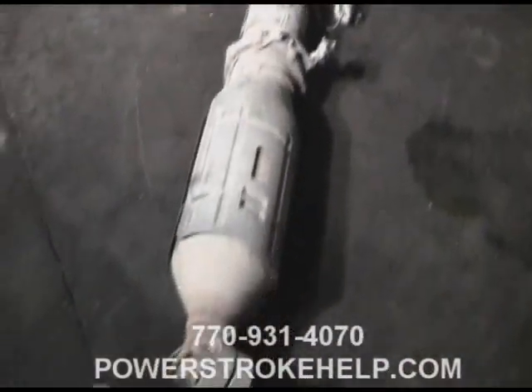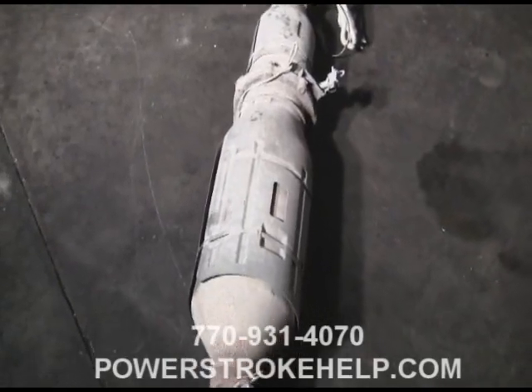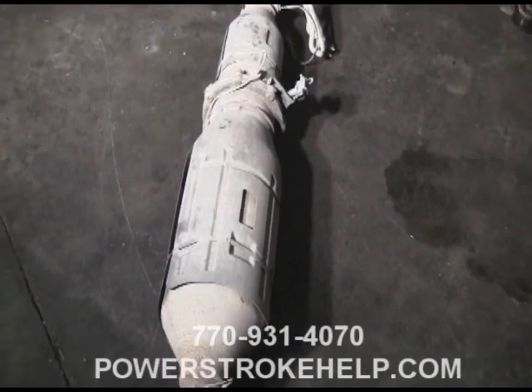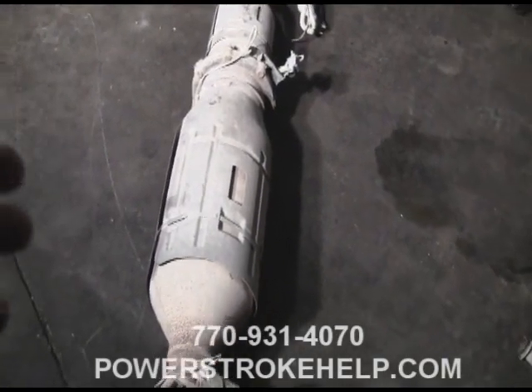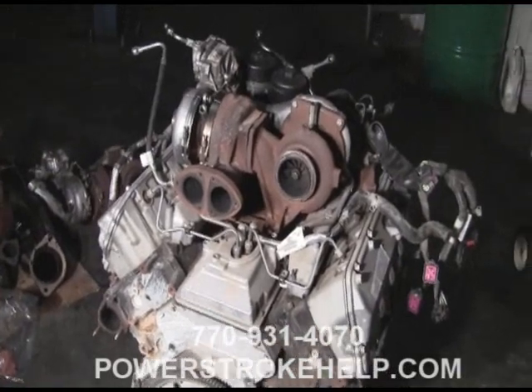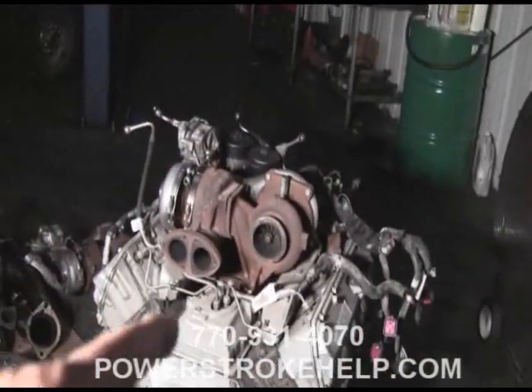Especially in a tow truck or any truck that's working hard, it's going to regen more because it's pumping more fuel. The engine's running hard, it's running rich all the time. What'll happen is this DPF will clog. At this point the engine stays in regen mode, so you're constantly having this heat. You've got a huge amount of back pressure because this thing is clogged, and something's got to give.